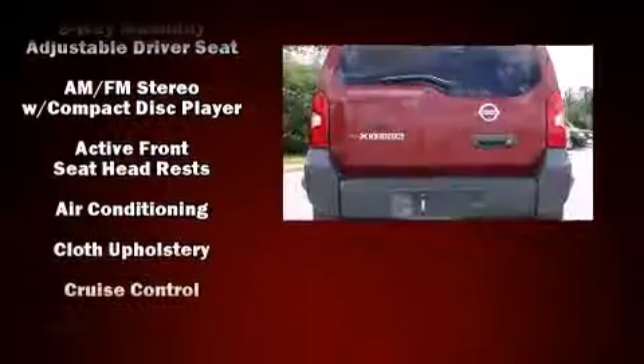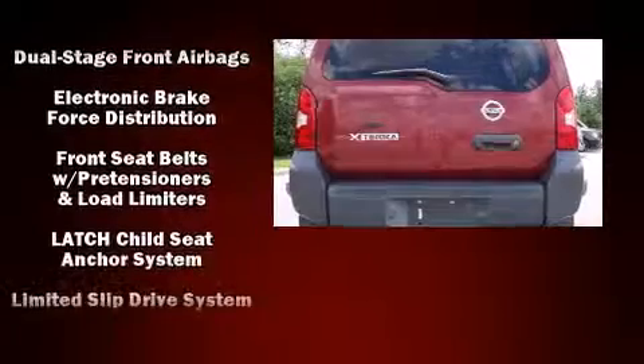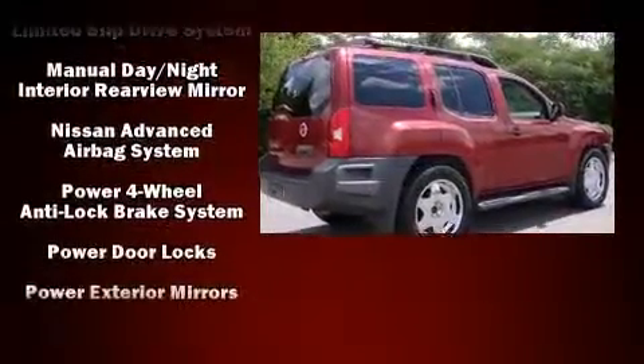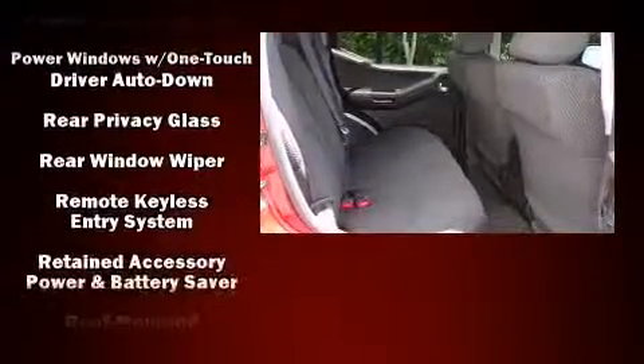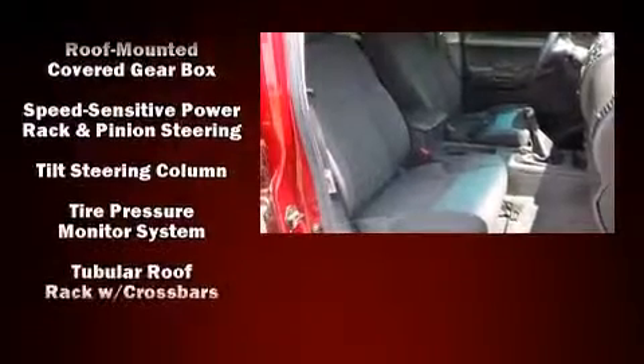Nissan ensures the safety and security of its passengers with equipment such as dual front impact airbags with occupant sensing, airbag traction control, anti-whiplash front head restraints, and four-wheel disc brakes with ABS.